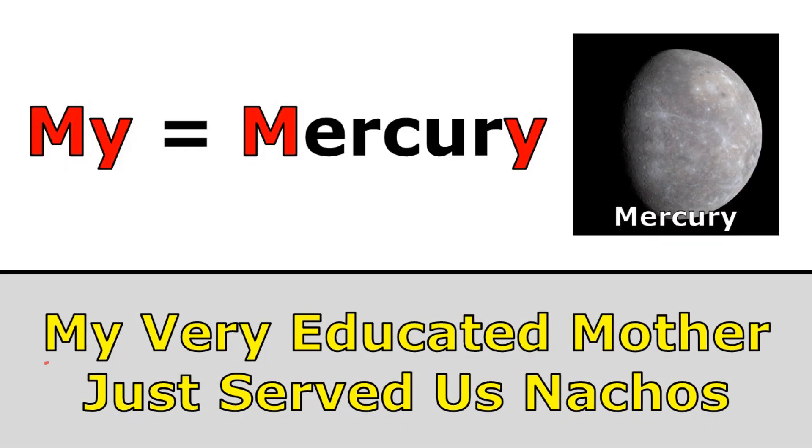Now you may have noticed that two of the words in our sentence both start with the letter M, and that's because Mercury and Mars both start with the letter M. But there's a very easy way to remember that Mercury comes first. The word 'my' has an M and a Y, and so does Mercury — it has an M and a Y too. Mars doesn't have a Y. So no matter what sentence you use in your class, it probably starts with the word 'my', and there's a reason for that: it's to remember that Mercury comes first because it has an M and a Y, just like the word my.